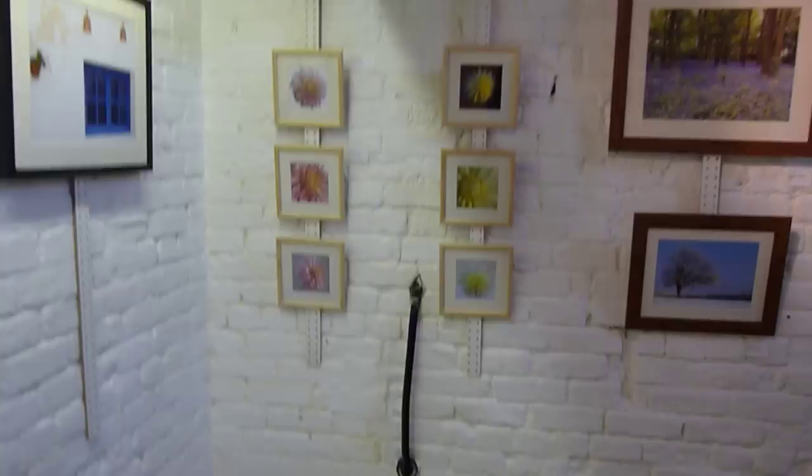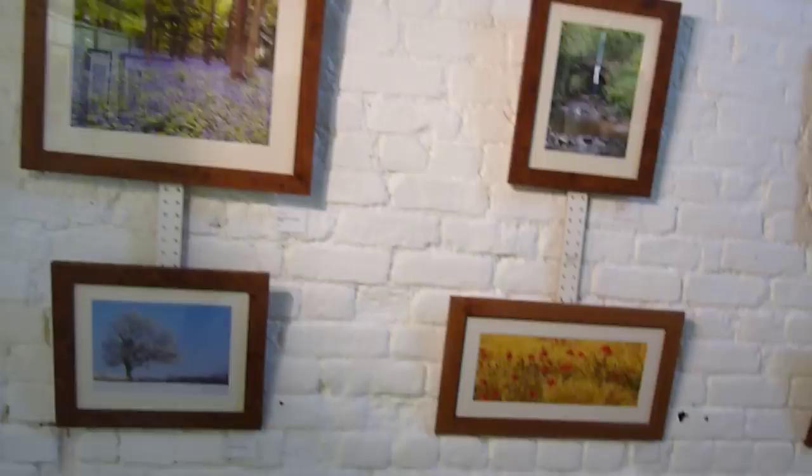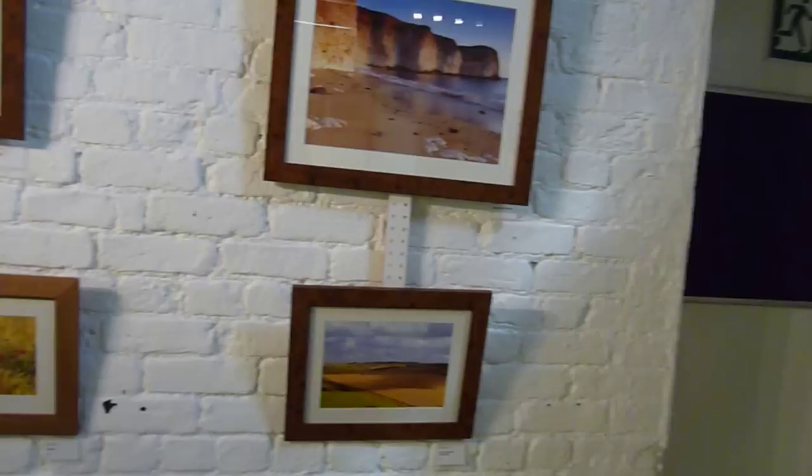Moving round, we come to the work of Josie Lattis. Josie is very much interested in flower photography, so she has a display of small flower pictures as well as general landscape. Josie has had a number of pictures shown on the local television network.